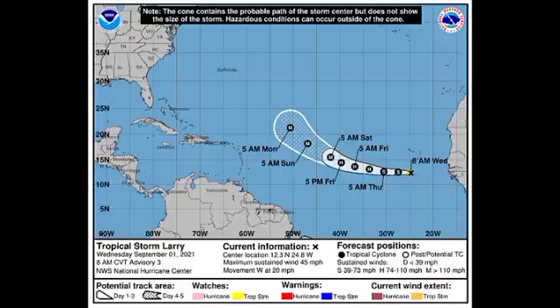Larry is expected to become a major hurricane. The National Hurricane Center has it reaching maximum sustained winds of up to 120 miles per hour over the next five days, making it a major Category 3 hurricane. Fortunately, as of right now it is not looking like it will be a threat to land at its strongest — it will likely remain out in the Atlantic.